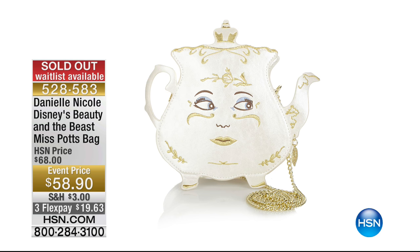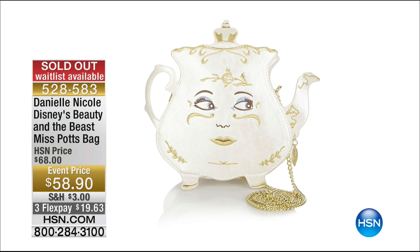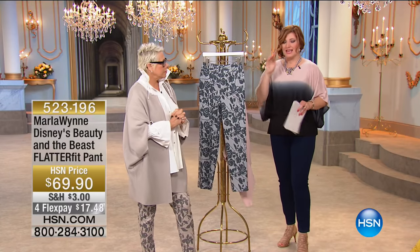One thing we do want to update you — Mrs. Potts has completely sold out. I love it. It's cute. Thank you for your orders there. But please do continue to call in for the ombre capelet. With everybody calling in, we have less than 400 of the capelet to go around. Extra small through 3X is available.